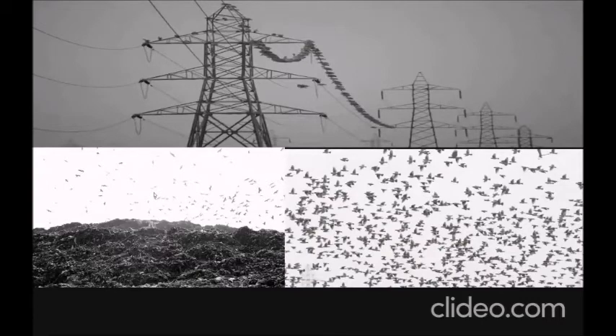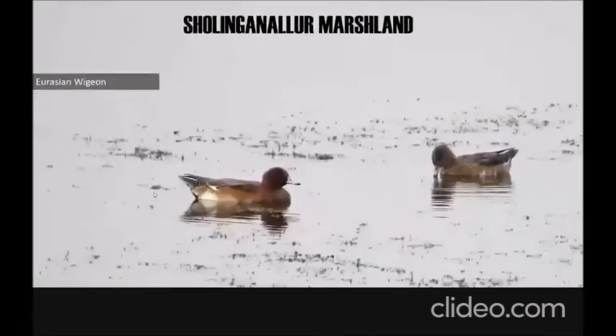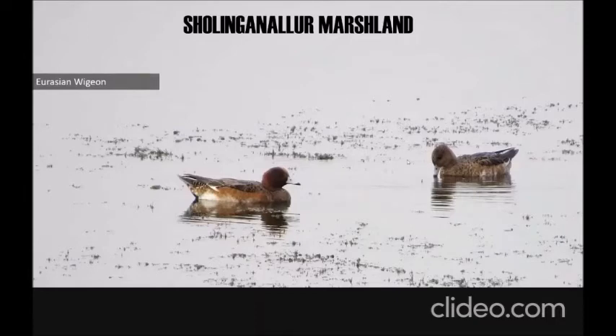Now we move to the Sholingnalur marshland. In the Sholingnalur marshland, there isn't much reeds and grasses initially — reeds and grasses start after a certain point. There's lots of open water and space, which is very ideal for waterfowls. You can see a diverse variety of waterfowls in large numbers and very close by at the Sholingnalur marshland.